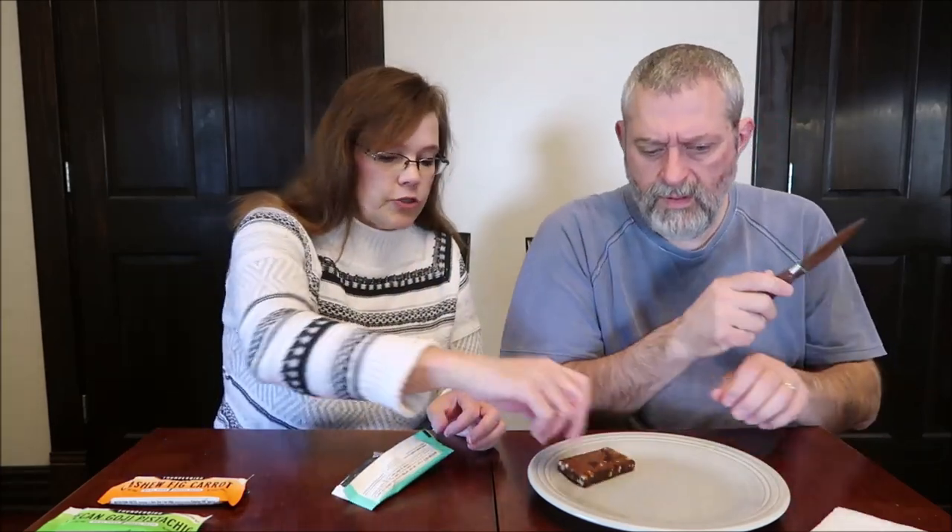Thunderbirdbar.com. This is distributed by Gather Foods in Austin, Texas. One bar, 48 grams, is 220 calories. I like dates, but I don't know if you want to cut it or just take a bite of it.